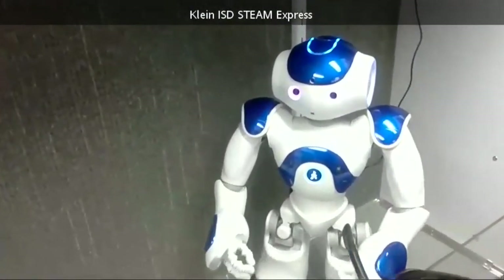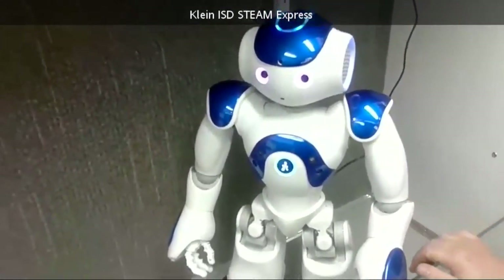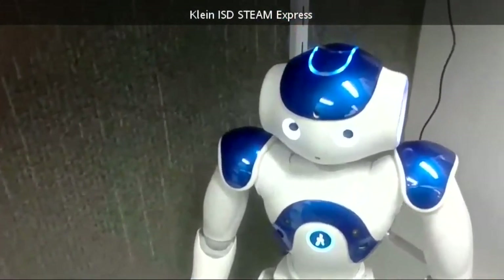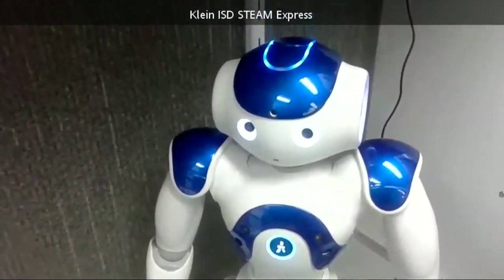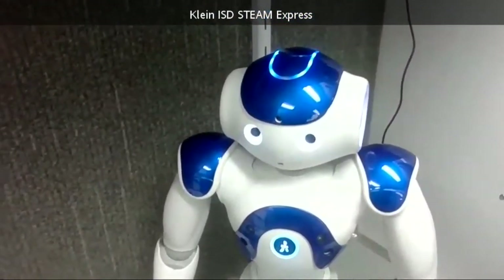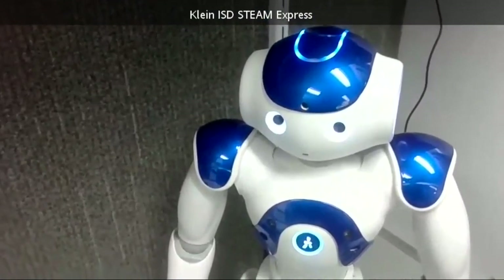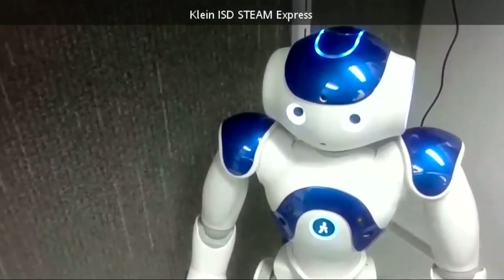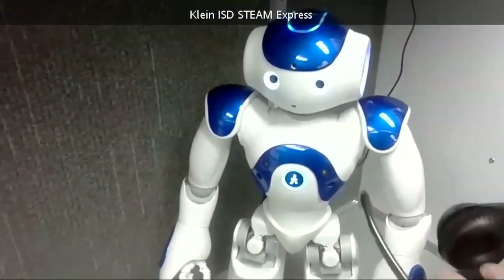Good morning, Mr. Conductor. I hope everyone is enjoying seeing the Steam Express today. I wanted to thank Klein Realtors for joining the Steam Express today. Excuse me, Mr. Conductor — I was watching your tour and I didn't see you go to the outside learning environment. Please take the camera out to the stage and show what other learning materials we have for the students with Klein ISD. Have a great day, everyone.